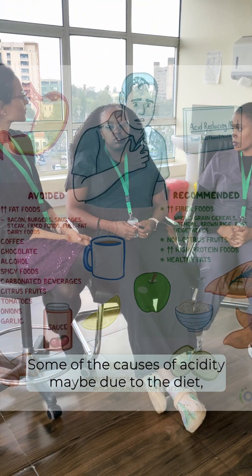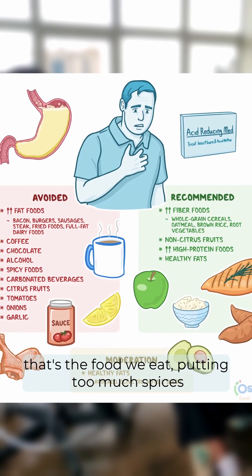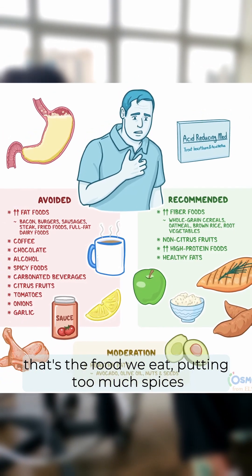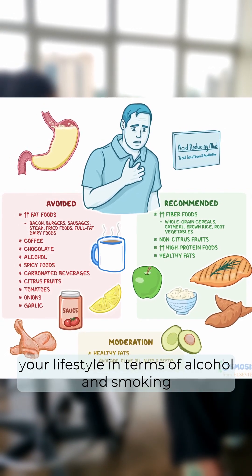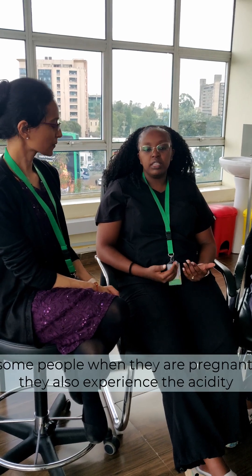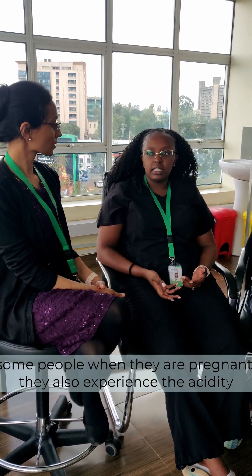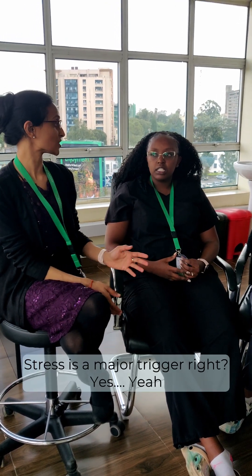Some of the causes of acidity involve diet — especially if you eat too much spicy or oily food — and your lifestyle, particularly alcohol and smoking. Some people when they're pregnant also experience acidity, and hormonal imbalance and stress are also causes. Stress is a major trigger.